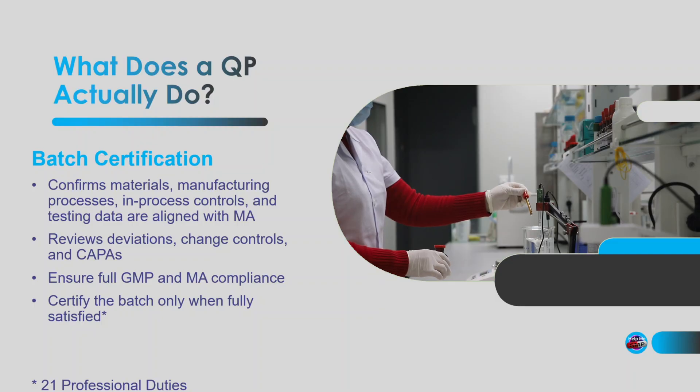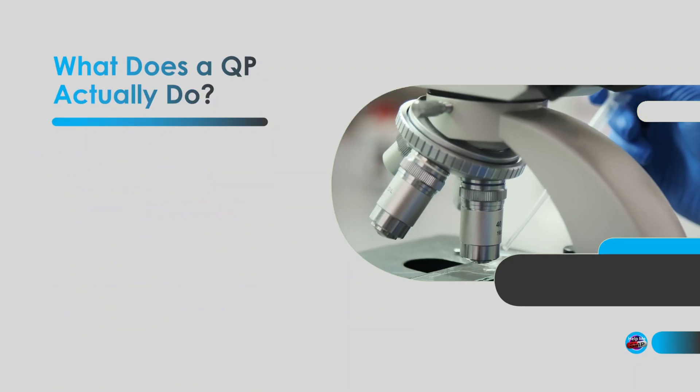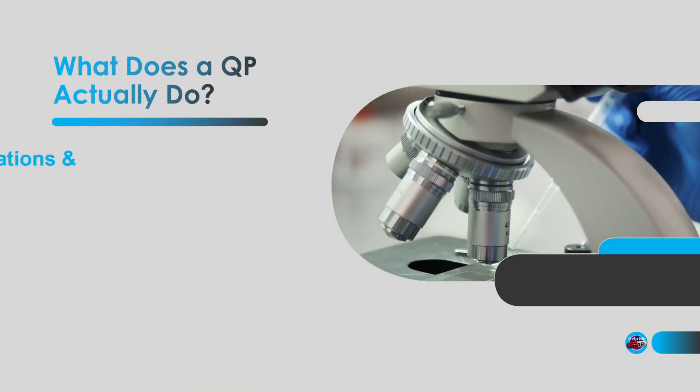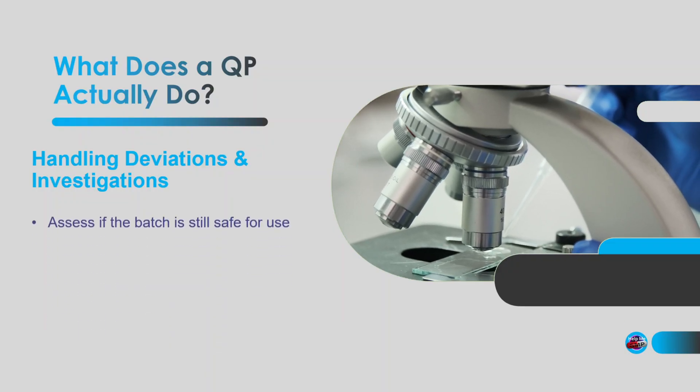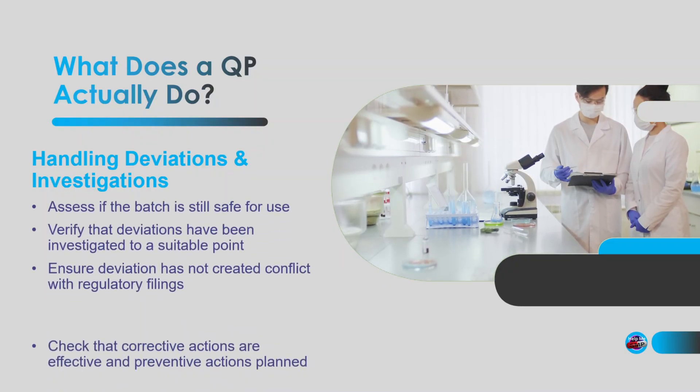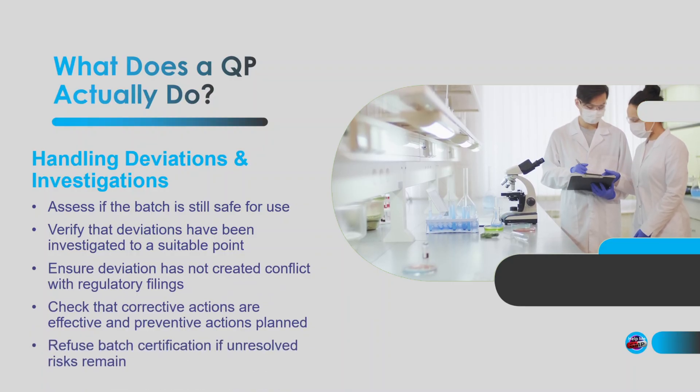You might be thinking: how long does that take? Honestly, it depends. Some batches can be straightforward; others can take days of investigations and risk assessments, especially if there's been a deviation. Speaking of deviations — no manufacturing process is perfect, right? Deviations happen, and this is where QPs really earn their keep.